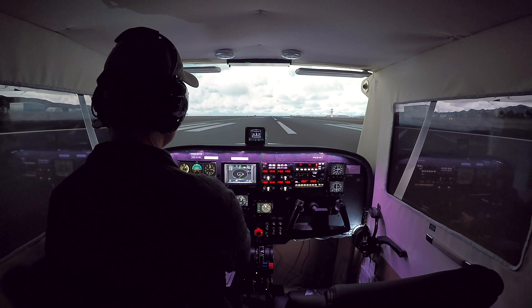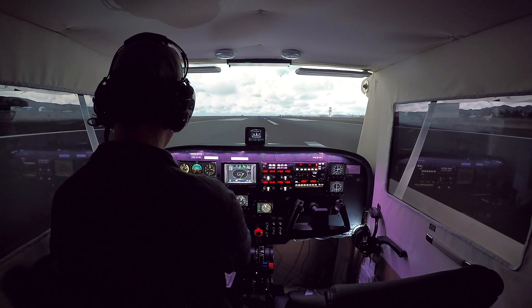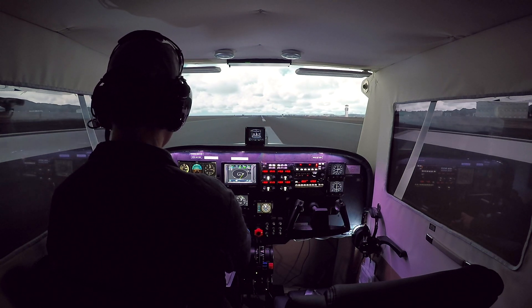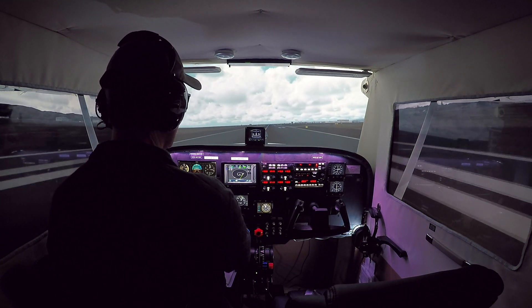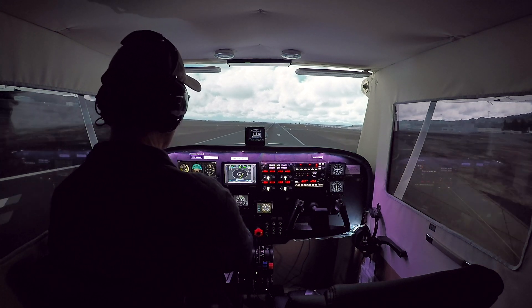RPM is good. Engine instruments are good. Airspeed's alive. Rotate. And we can feel that crosswind right away on us.